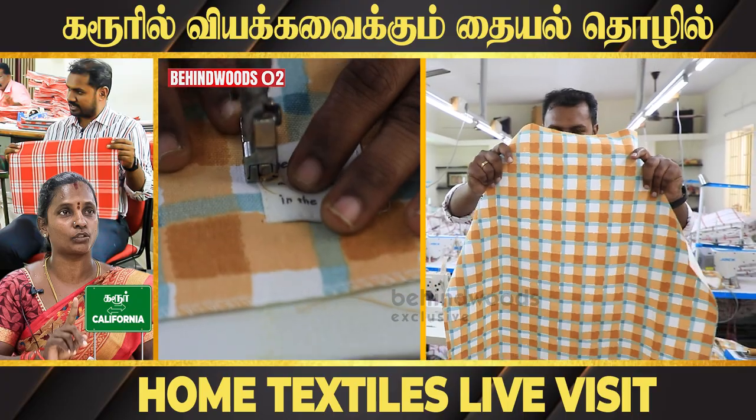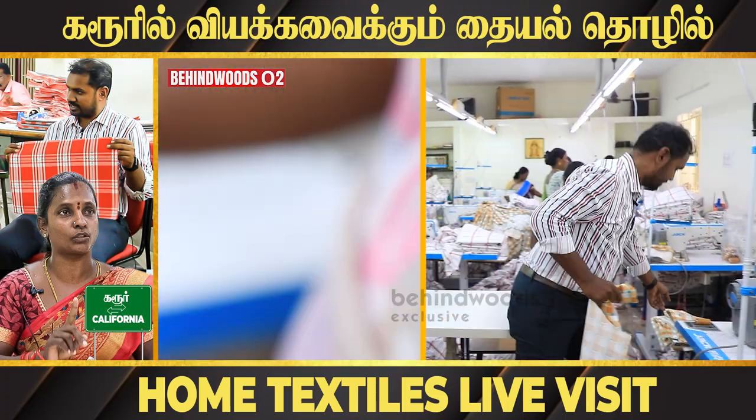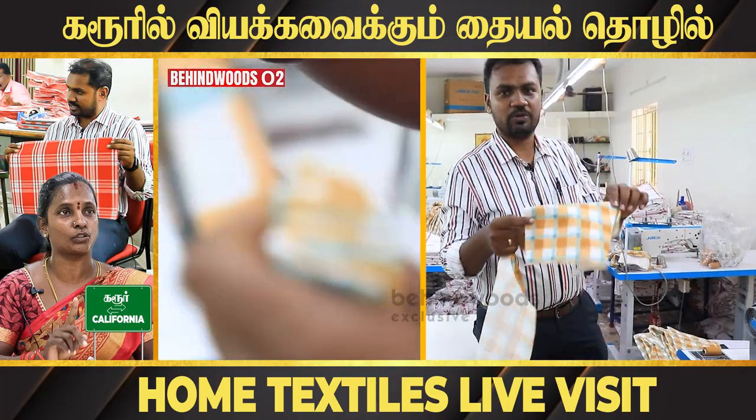Now, you'll have to cut it, stitch it, make a pocket, and make a sand.